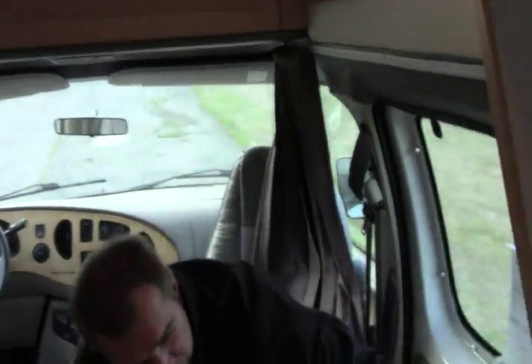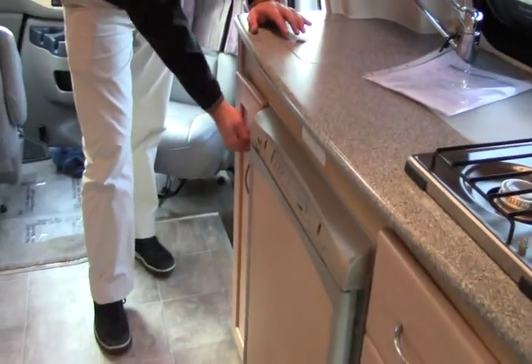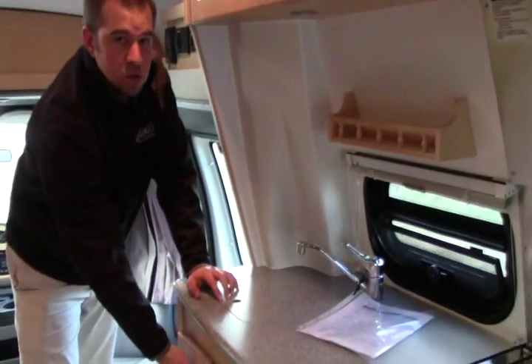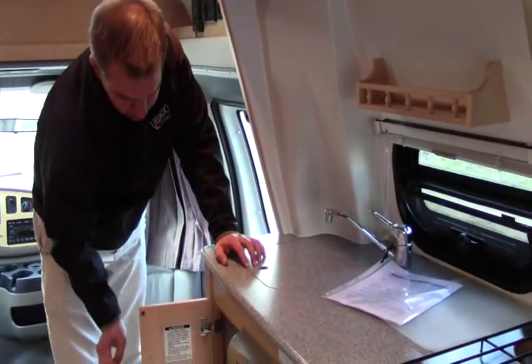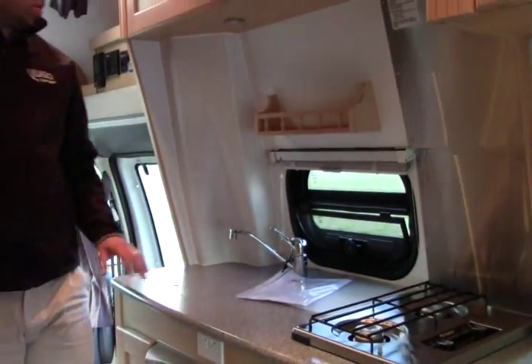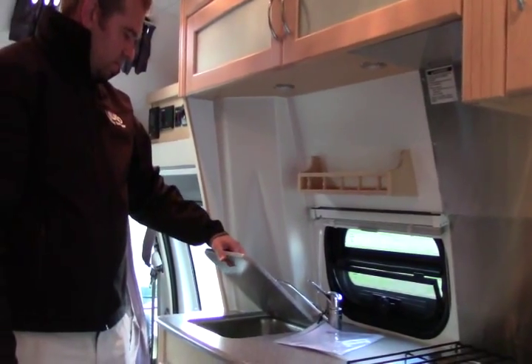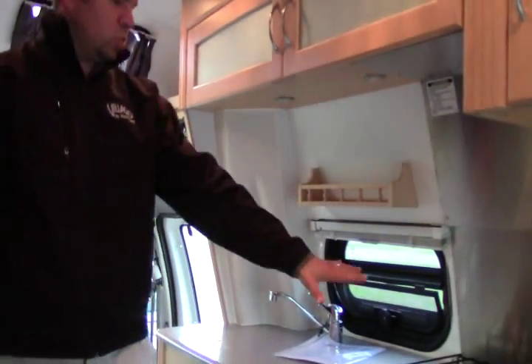Headed towards the back, you have your kitchen area. One thing about Pleasureway — they build a solid coach. The cabinetry is solid, real wood. They do a really good job with their fit and finishes on all their units. Solid surface countertops here. You have your sink there, two-burner range.